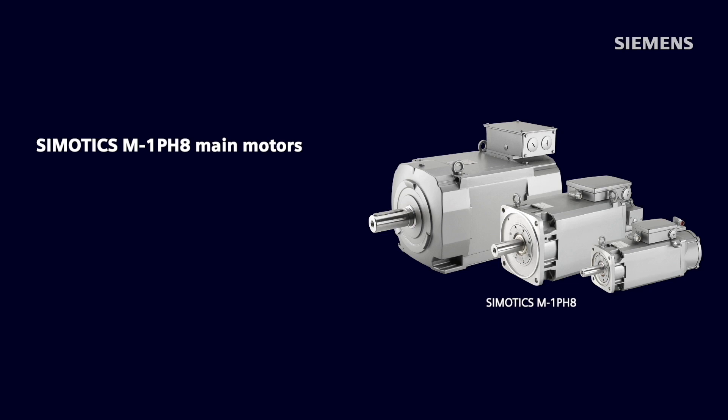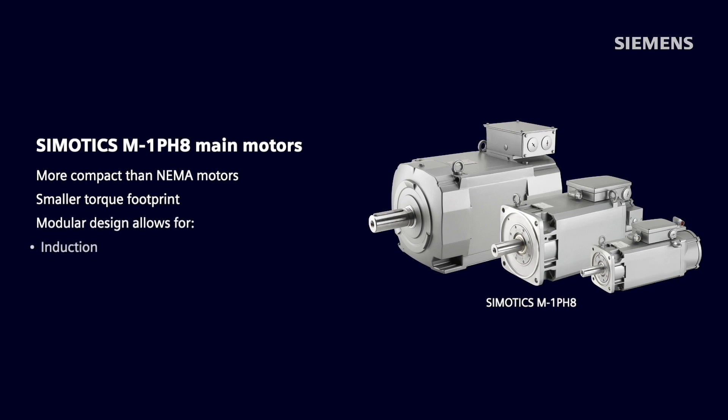Simotix 1PH8 main motors are more compact than NEMA motors, which offers the advantage of a smaller torque footprint for customers. The modular design allows for induction, synchronous reluctance, and synchronous permanent magnet rotor types.